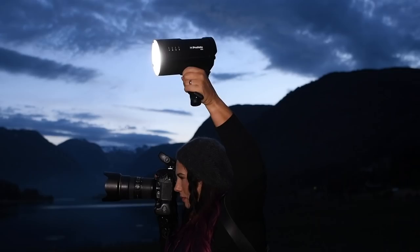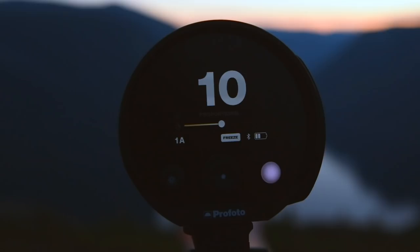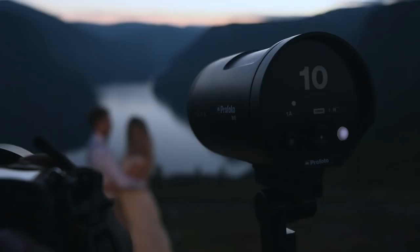With the B10 I'm always in full control of the light. I can use it both as a flash but also as continuous light where I can change the color temperatures. This is really a big advantage for all the photographers out there. You simply just add the light you need.